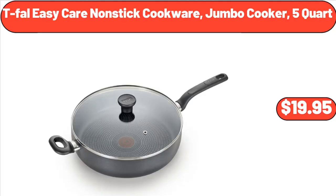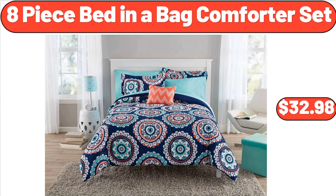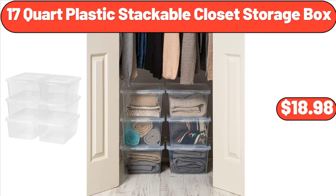T-Fell Easy Care Nonstick Cookware, 5-quart, $19.95. Prairie Signature Cast Aluminum 4-quart Sauce Pan, $29.99. 8-piece Bed in a Bag Comforter Set, $32.98. 9.5-Inch Stoneware Pie Pan, $11.65.